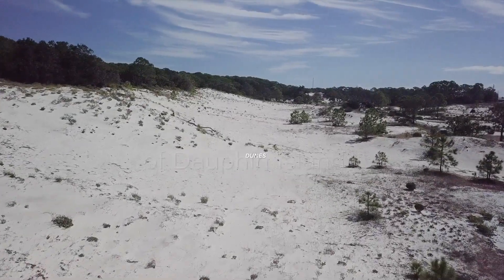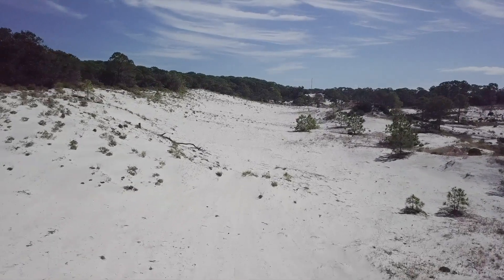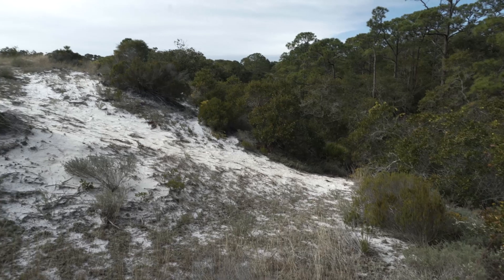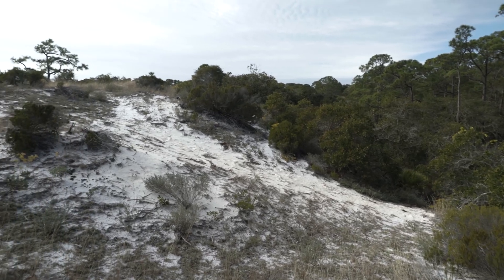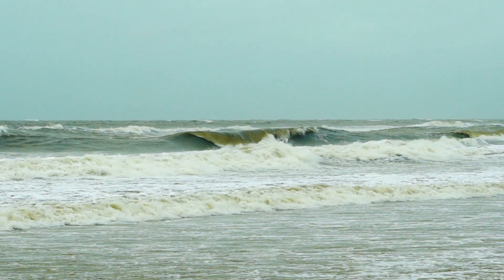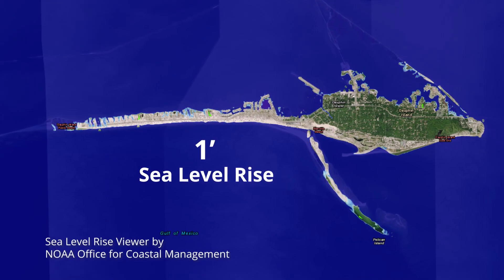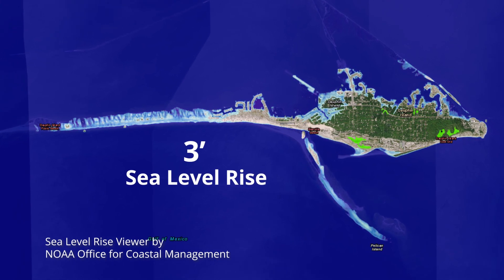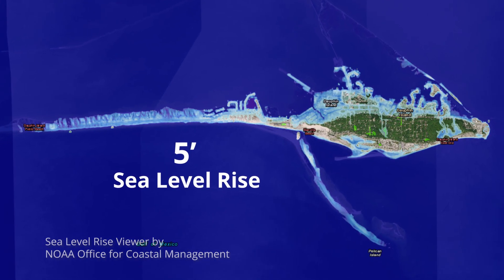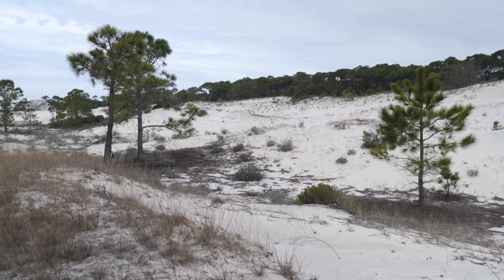To the uninformed, they're just piles of sand. But to the over 1,000 residents of Dauphin Island, the dunes are the first line of protection from the damaging winds and waters of coastal storms. With the ever-increasing threat of hurricanes and rising seas, the health of this dune system is more crucial than ever and in need of stronger regulations to preserve it.